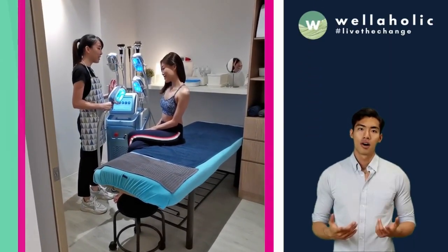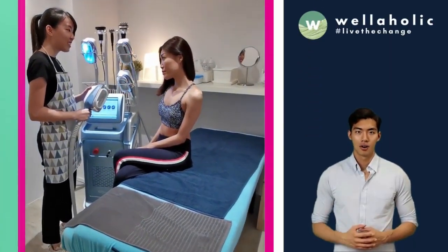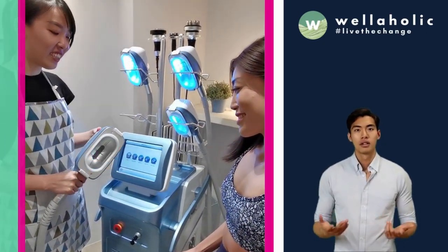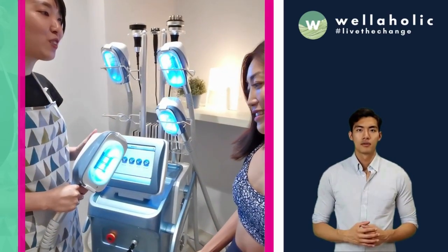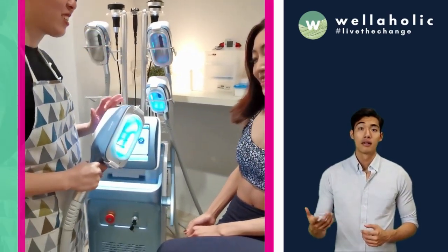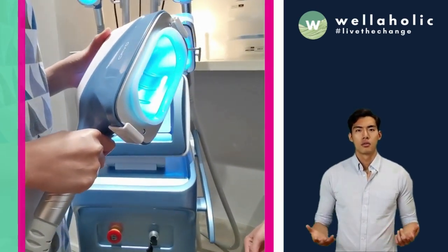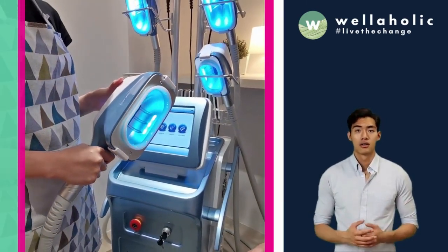If you are not familiar with Wellaholik, you will be stoked to know that Wellaholik publishes our prices online at our website. Wellaholik offers the traditional fat freeze via Wellaholik Fat Freezing, as well as the 360 Cryolipolysis Fat Freeze Treatment via Wellaholik 360 Advanced Fat Freezing, which uses the latest fat freeze technology to target fat cells.